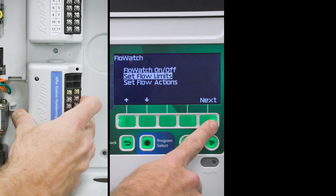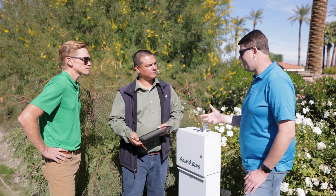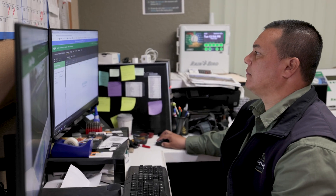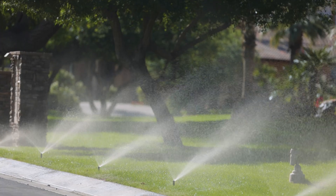ProModular. Intuitive. Powerful. The ESP LXME2 and LXME2 Pro offer the next generation in control for traditionally wired irrigation systems.